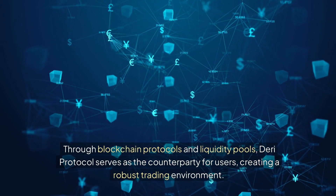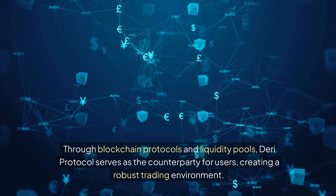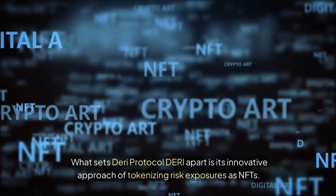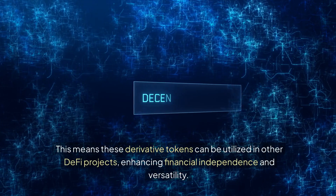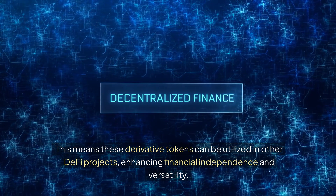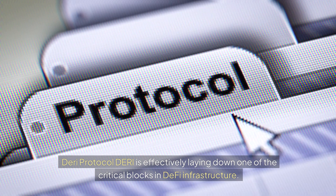Through blockchain protocols and liquidity pools, Dairy Protocol serves as the counterparty for users, creating a robust trading environment. What sets Dairy Protocol apart is its innovative approach of tokenizing risk exposures as NFTs. This means these derivative tokens can be utilized in other DeFi projects, enhancing financial independence and versatility. Dairy Protocol is effectively laying down one of the critical building blocks in DeFi infrastructure.